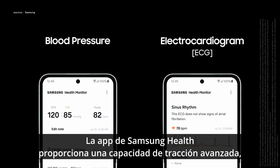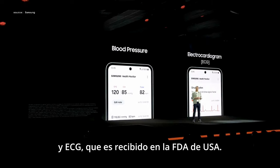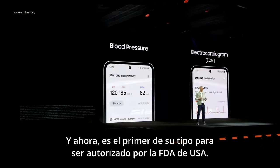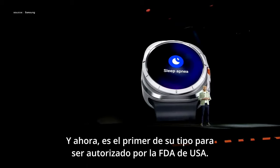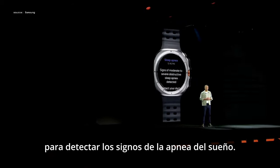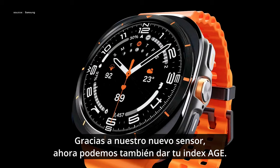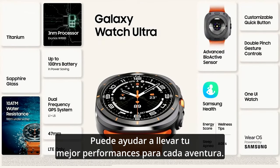The Samsung Health Monitor app provides advanced tracking capabilities, including blood pressure monitoring that is CE marked in the EU, and ECG which has received US FDA clearance. It is also the first of its kind to be authorized by the US FDA for detecting signs of sleep apnea. Thanks to our new sensor, we're now able to also provide your AGE index, which will help bring out your best performance for every adventure.